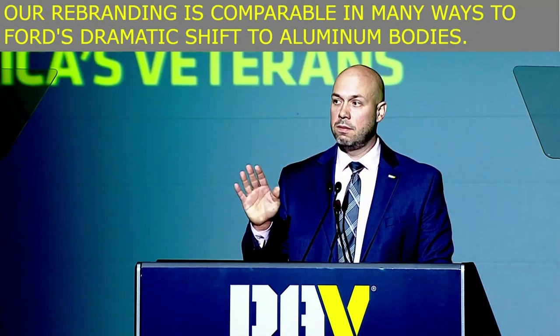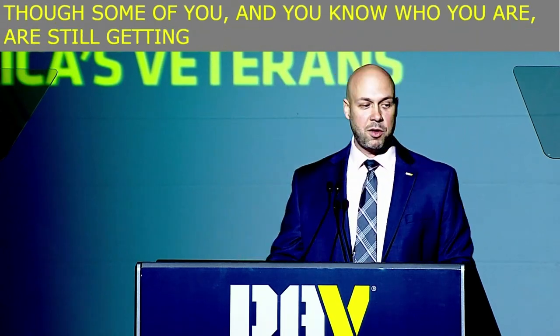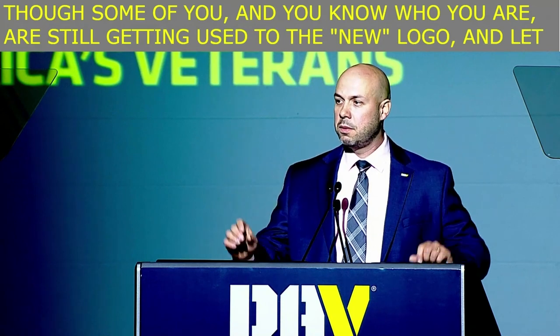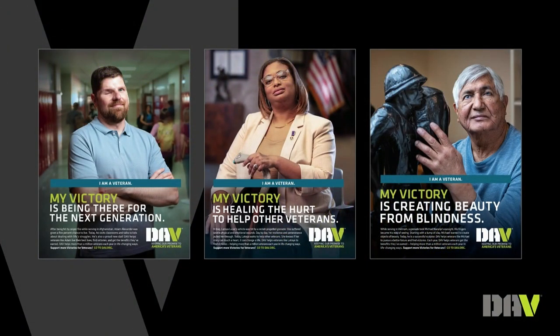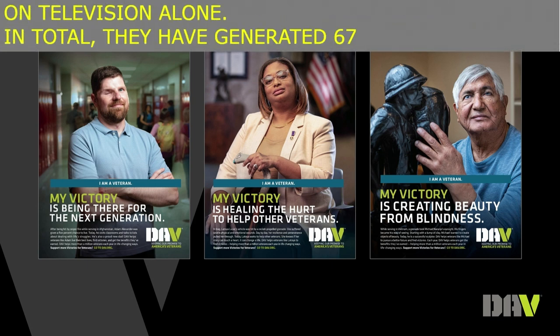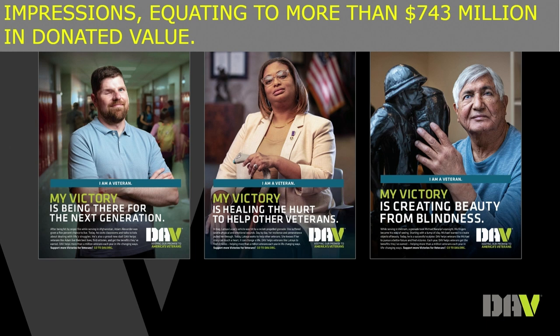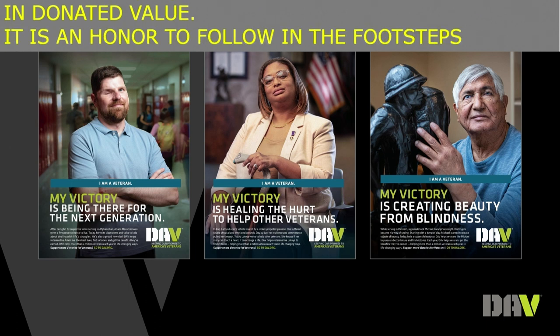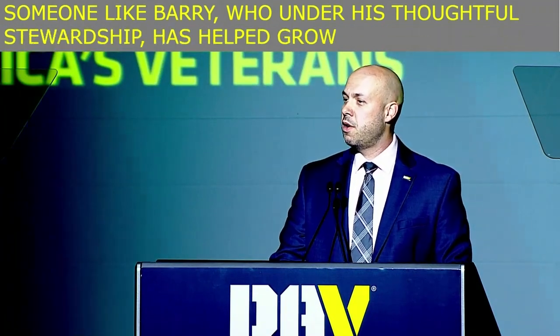Though some of you — and you know who you are — are still getting used to the new logo, please let the record show I used air quotes when I said 'new.' The effort that went into it has been transformative. DAV PSAs have aired more than 1.1 million times on television alone. In total, they've generated 67 billion impressions, equating to more than $743 million in donated value. It is an absolute honor to follow in the footsteps of someone like Barry, who under his thoughtful stewardship has helped grow DAV's net worth by more than $172 million.